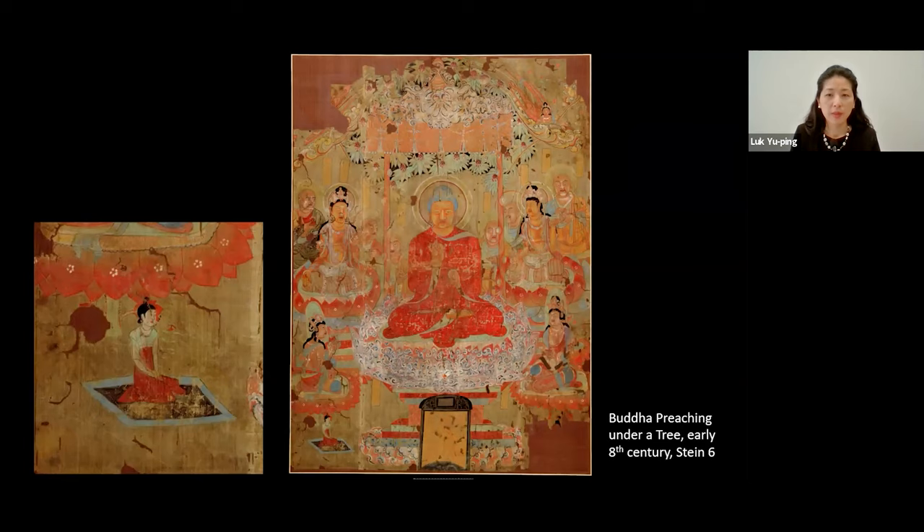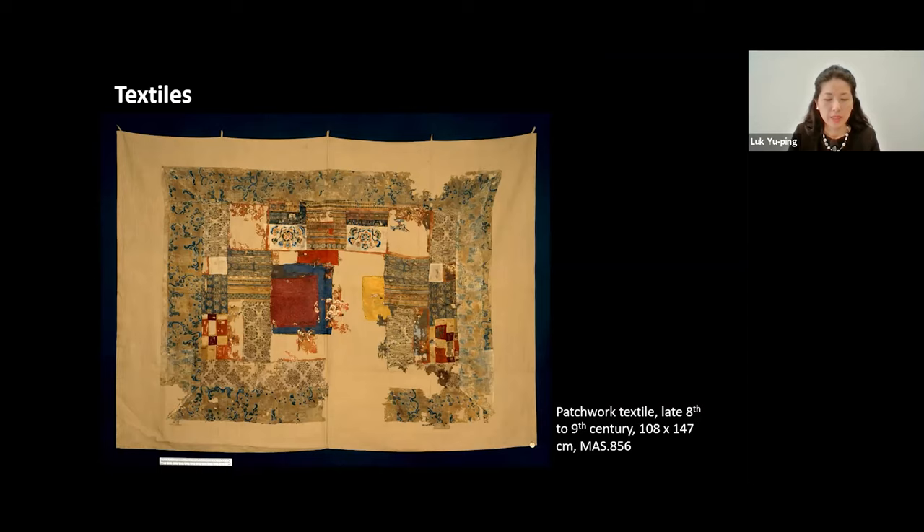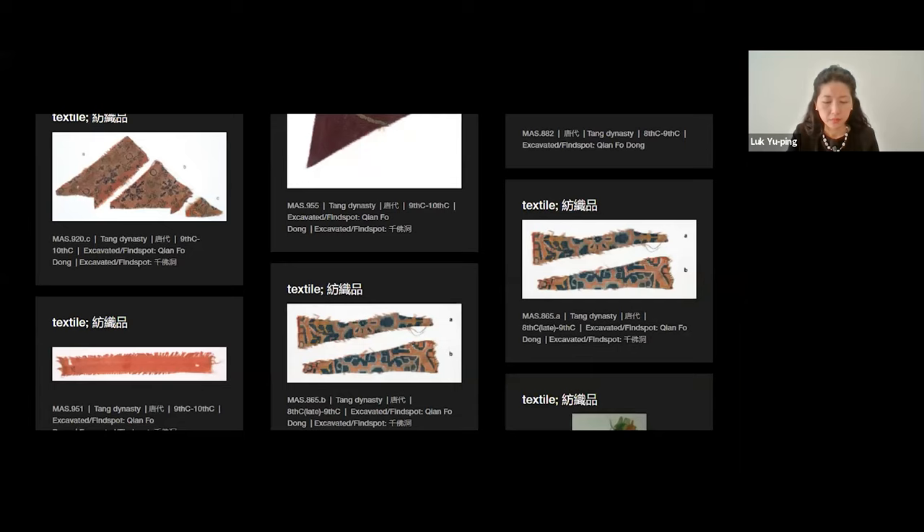Now I'd like to turn to the textiles and introduce some recent scientific analysis that has been done on them. There are up to 200 pieces of textiles in the collection from K-17 in the British Museum. Some of these were once part of banners — those are the components like streamers and the triangular tops that have become separated from the rest of the work. Several of these textiles are very large and impressive, including a patchwork textile that shows a range of techniques and pattern designs that were available at the time. But many more of the textiles are actually small fragments, which may have been kept in K-17 to be used as repair material for other textiles or for paintings.